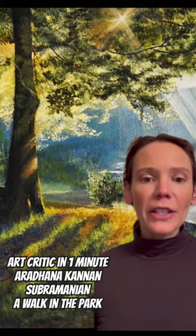Today's Art Critic in a Minute — I will be discussing Arahadna Kanan Sobranian's 'A Walk in the Park.'